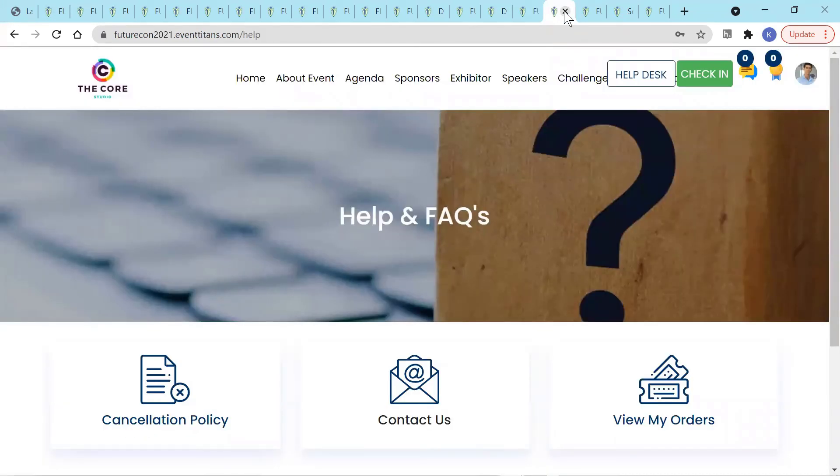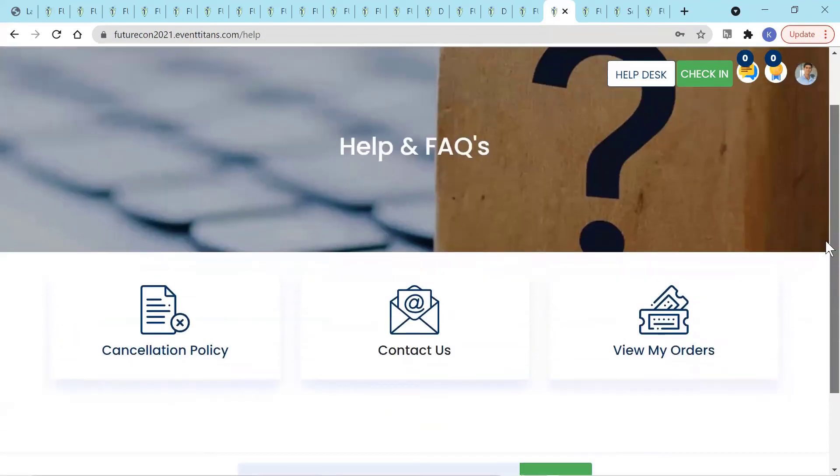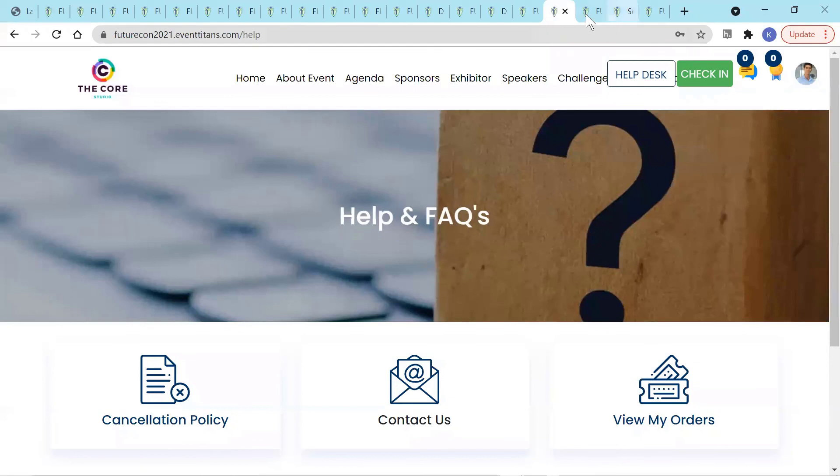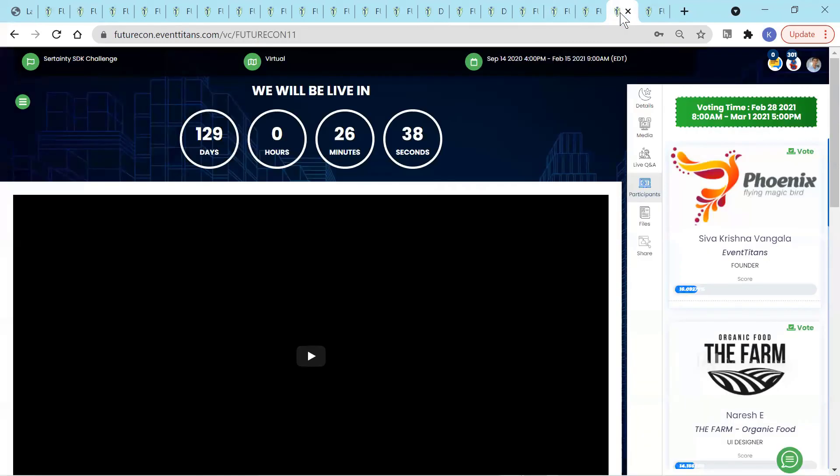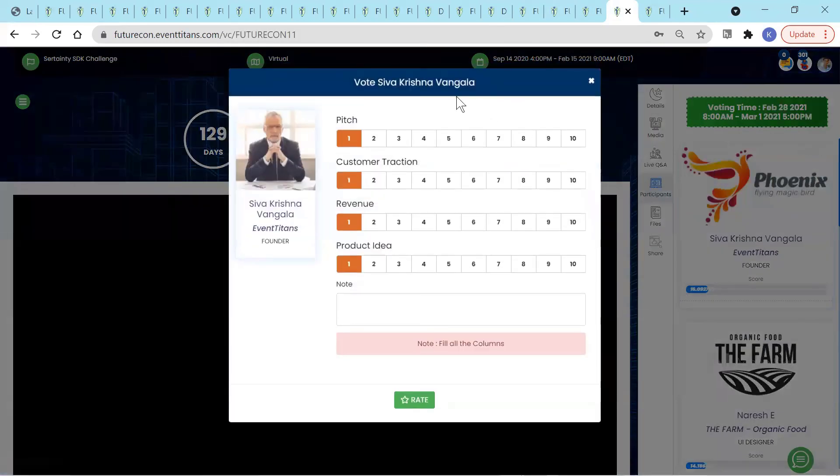Users love the help section where they can contact the event organizer or team member at Event Titans and read any frequently asked questions. There's also a section for challenges where a company or user pitches an idea or solution and then either judges or participants rate the users to select the winners.